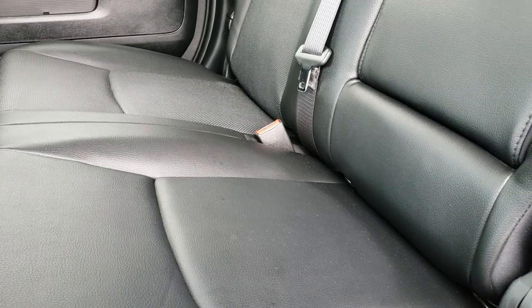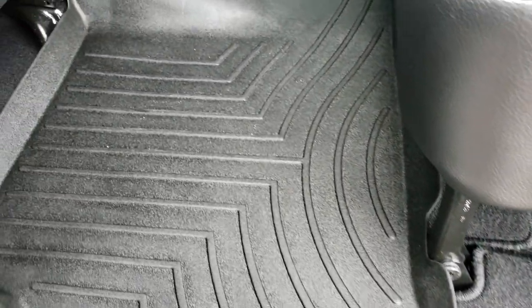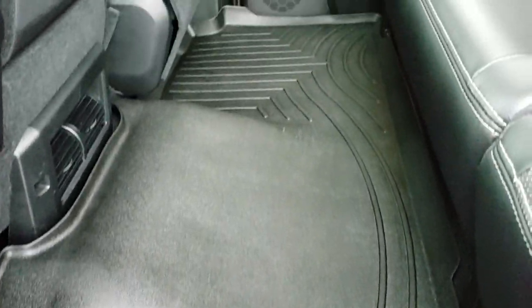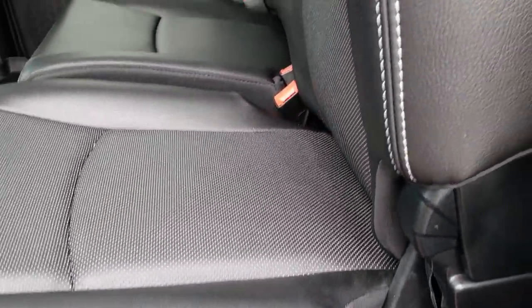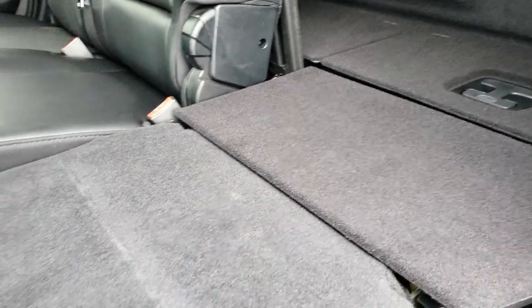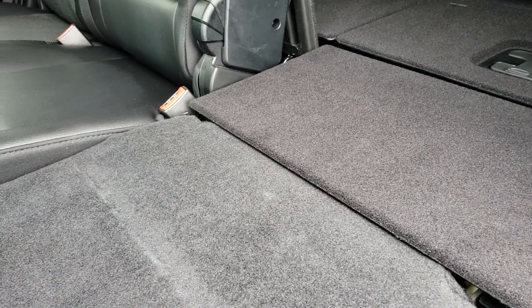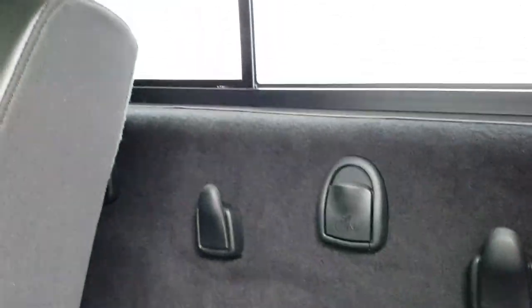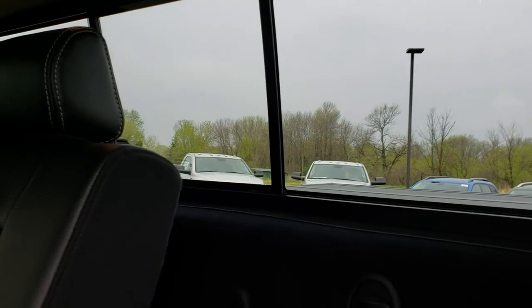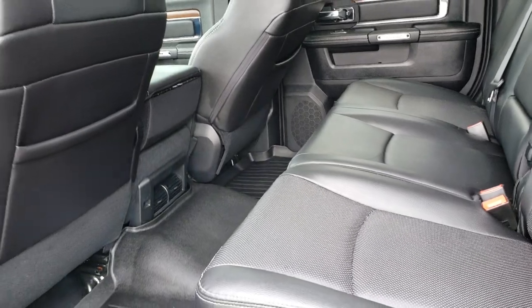These back seats are just as clean as the front seats — no rips, no tears back here. WeatherTech floor mats throughout the back as well. These seats do fold down nice and flat, so if you've got pets, muddy boots, or anything like that, you can put the seats down and you're not going to wreck your leather seats. Latch child safety system, and the power sliding rear window. Just a very, very well taken care of truck.